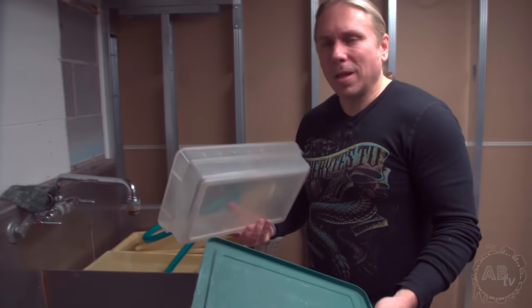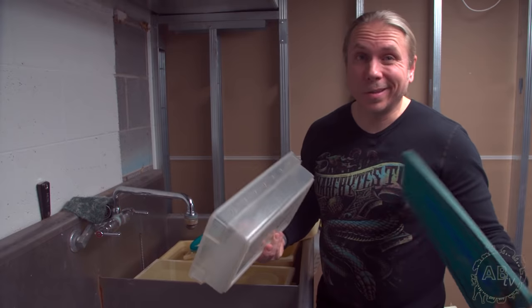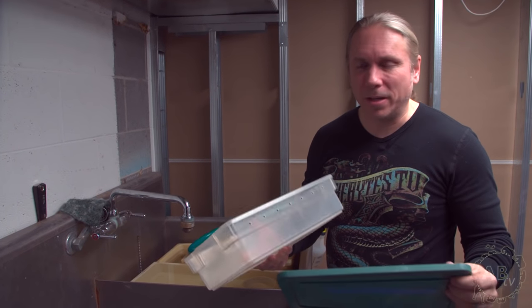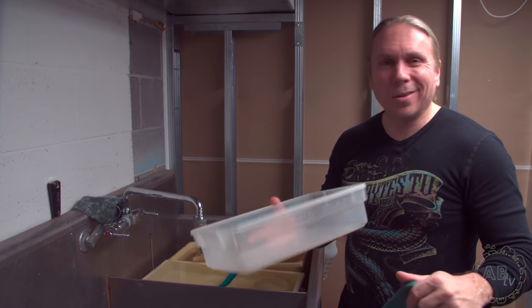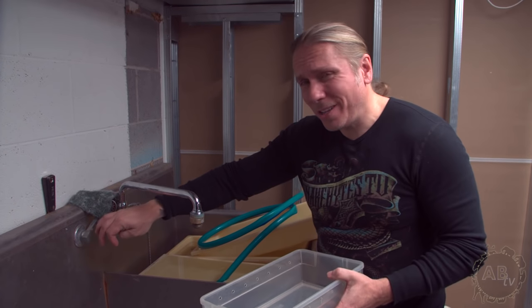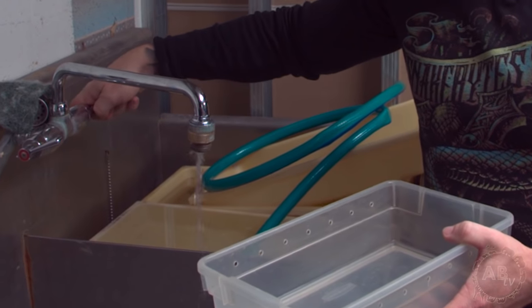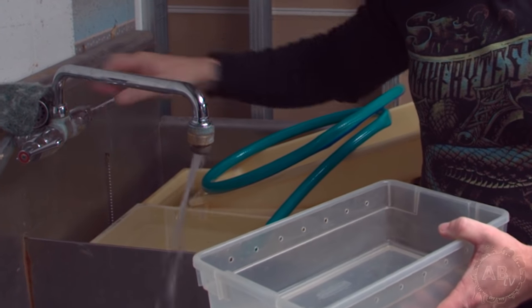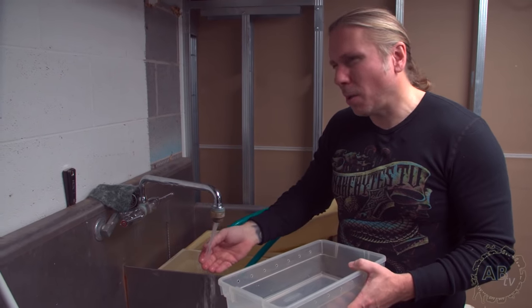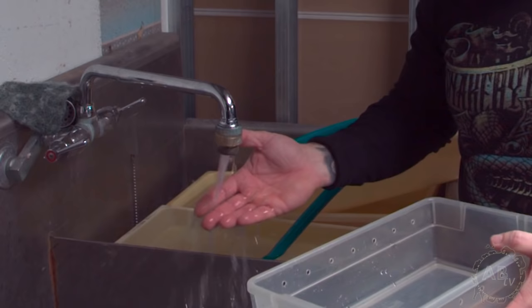You want to get something like a plastic shoebox or Tupperware — anything that will hold water and hold the snake inside it. What you want is warm water: not hot, not cold — warm water, about upper 80s to lower 90s as far as temperature, or just warm to the touch. Not hot to the touch.